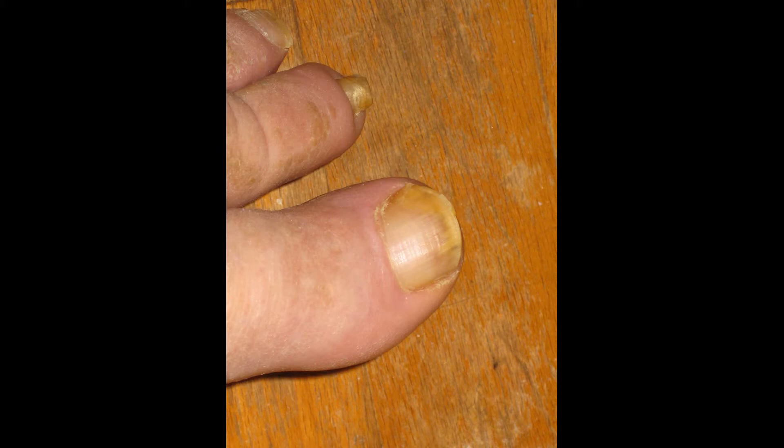I don't see any of the fungus returning down below by the cuticle. And I see the fungus, as you can see in this close-up, pushing its way out.